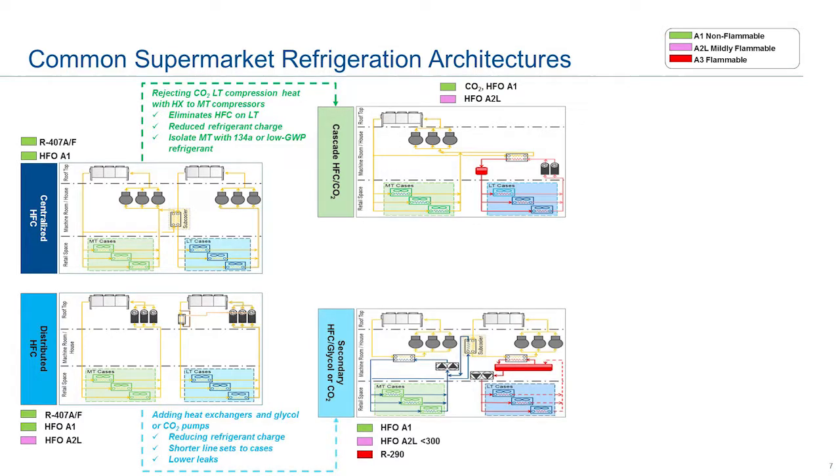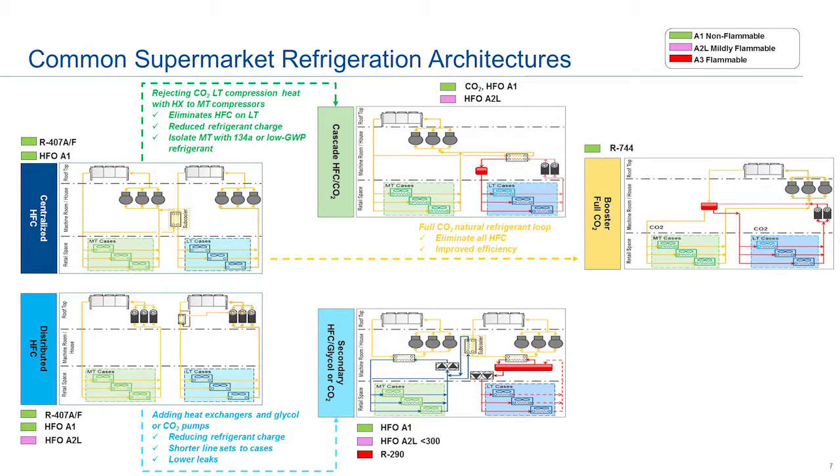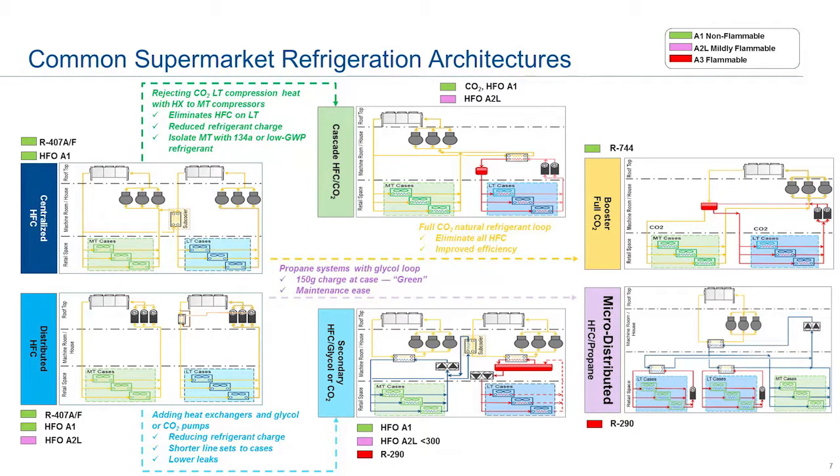Similarly, you can go from a cascade to what's called a secondary system. Here you have a glycol loop with the ability to eliminate HFC from one aspect of the actual architecture itself, and you have the ability to exchange heat through the help of a glycol heat exchanger and pumps. Finally, you have the transcritical booster architecture, which is a full CO2 architecture that employs no HFCs — one way to reduce your carbon footprint. There is also a micro-distributed architecture where you have the ability to use propane with 150-gram charge limits at the case level, with a glycol loop rejecting heat.